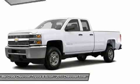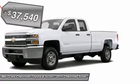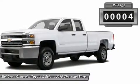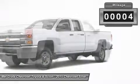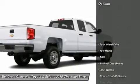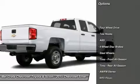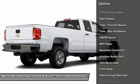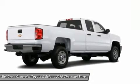Among the engine options, you have the available Duramax 6.6L turbo diesel V8 with Allison transmission, or the gasoline-powered Vortex 6.0L V8, which comes standard on Silverado HD. Its torque curve is broad and flat, with approximately 90% of peak torque available at only 2,000 RPMs.